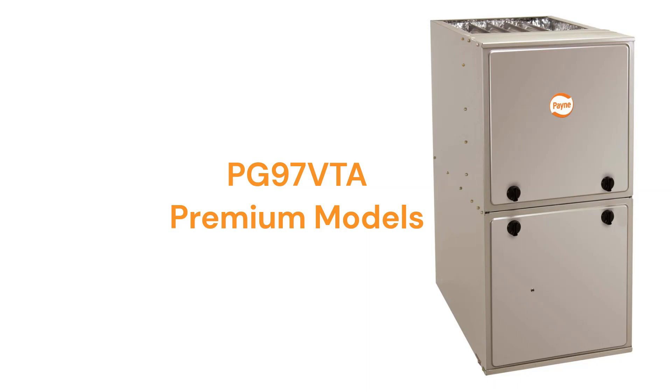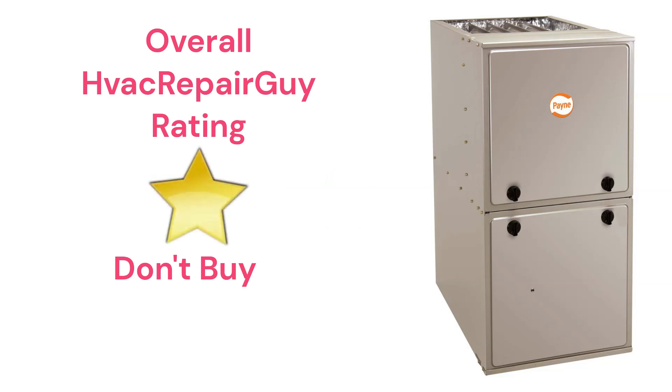The brand does not offer a model that qualifies for the HVAC Repair Guy Ultimate category, and this brand receives an overall 1-star Don't Buy rating from HVAC Repair Guy.